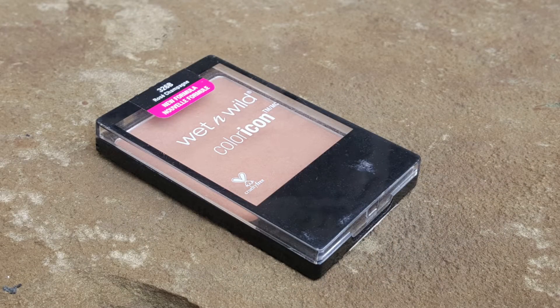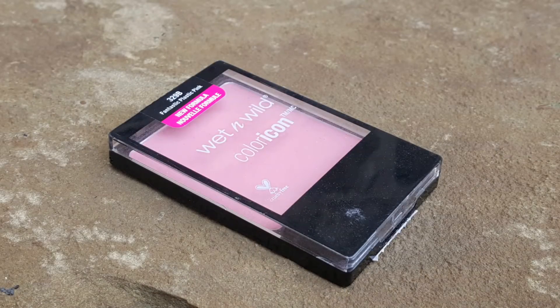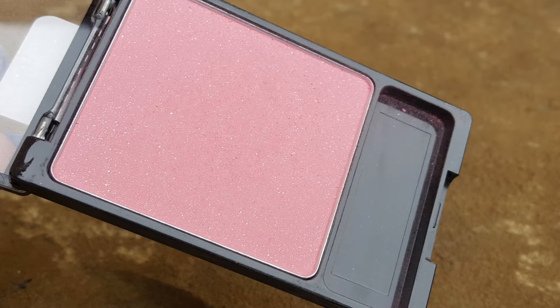Now we're going to move on to blushes, and y'all, I have so many here but they're all so good. First, I wanted to talk about the Wet n Wild Color Icon blushes — these are so good and so inexpensive at the drugstore. The first color I have is Rose Champagne. It doesn't look like much in the pan, but this is such a pretty natural flush of color on your skin. I also have Fantastic Plastic Pink, which is such a pretty kind of bubblegum pink. It has little speckles of glitter, but don't let that shy you away — you can never see the sparkles on your cheek. This just gives that coming-in-from-the-cold pink flush, and I will always have it in my collection.